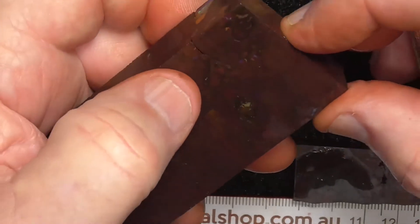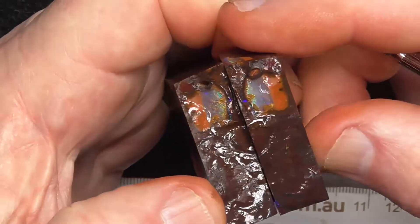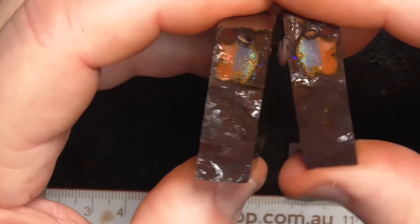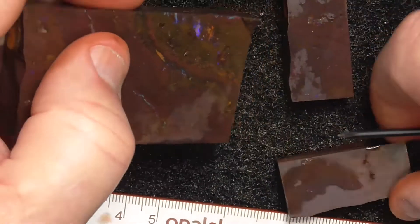There's a natural split in it so I broke it through. You can make a matching pair if you wanted to. Down here you've got the nice patterns of matrix and colour.